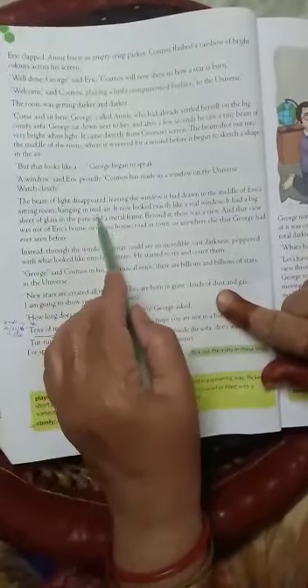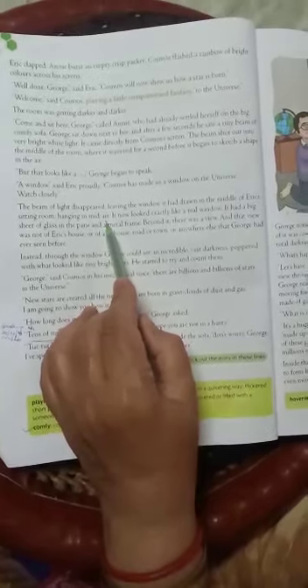The beam of light disappears, leaving the window it had drawn in the middle of Eric's sitting room — hanging in mid-air. समझ में आ रहे है — किसी दीवार के सहारे नहीं, बिलकुल बीच में, hanging in the middle of the air.